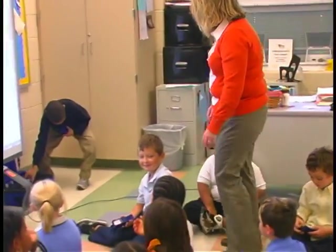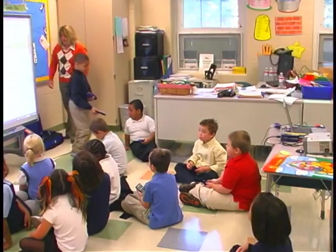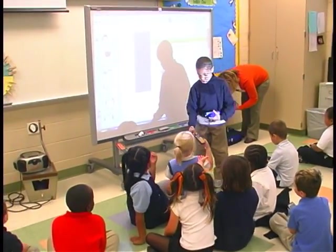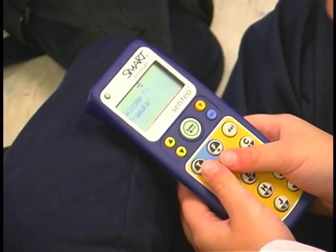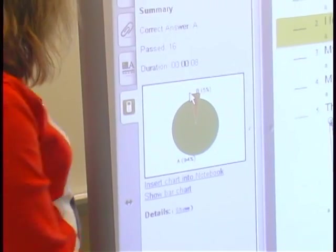I was able to progress monitor the understanding of the questions with the use of the clickers. We're going to take a little quiz with our clickers, and I'm going to see what you guys know. The clickers provide instant understanding of who gets it and who doesn't.